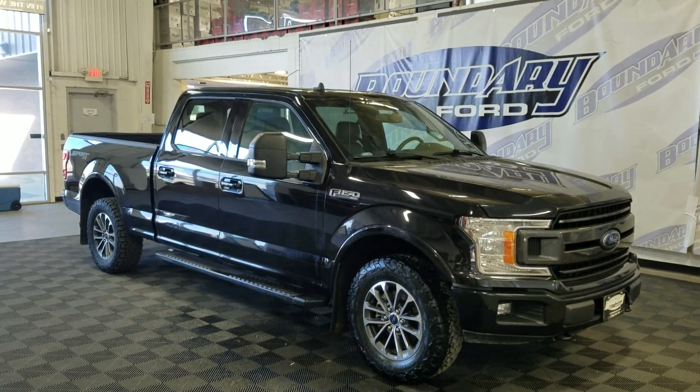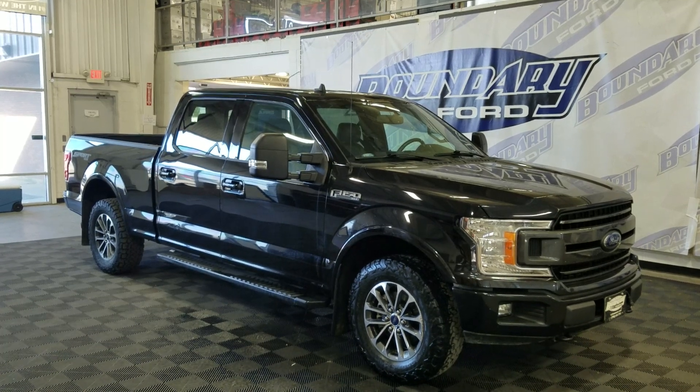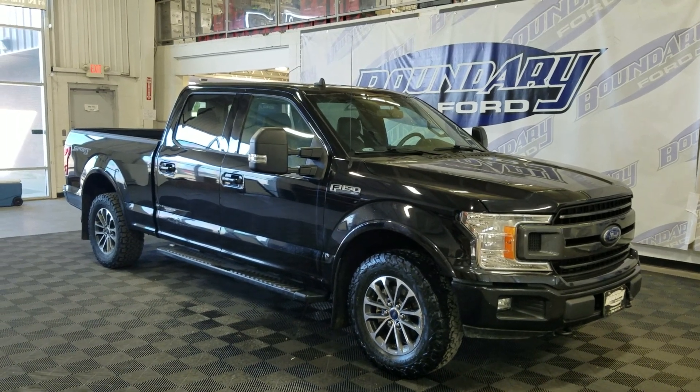Welcome to Boundary Ford located at 250-250th Avenue in Porter City. Today we're looking at this beautiful pre-owned 2020 Ford F-150 XLT. The exterior colour is black and under the hood is a 3.5L V6 engine paired to a 10-speed automatic transmission.